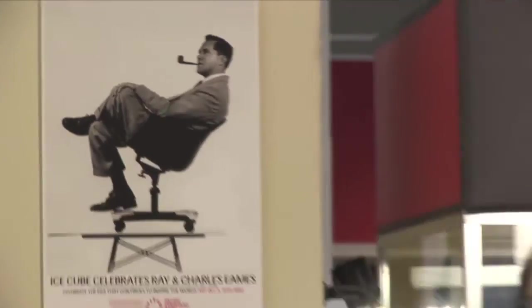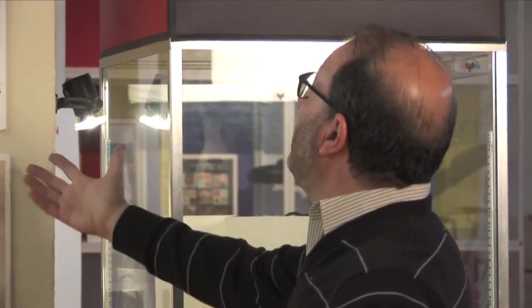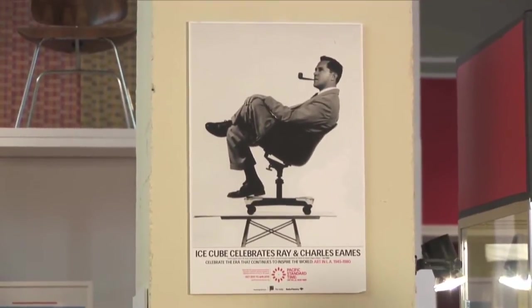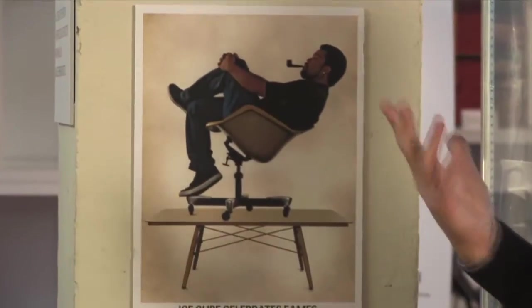The JF Chen collection is a Getty Pacific Standard Time exhibition — a participating gallery exhibition. The Getty, in organizing Pacific Standard Time, thought not only of coalescing a group of museums and cultural institutions to celebrate art and design in LA from 1945 to 1980, but also of getting the message out that all these wonderful exhibitions are taking place. This exhibition opened in October and runs until January 14th, 2012.